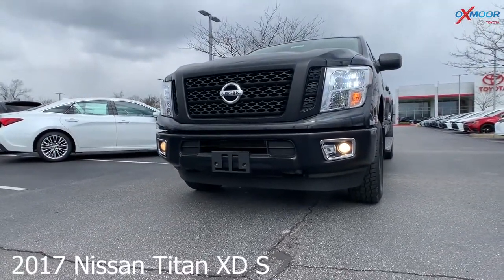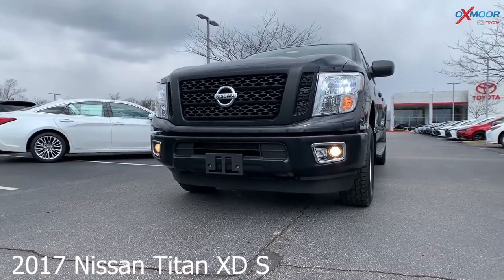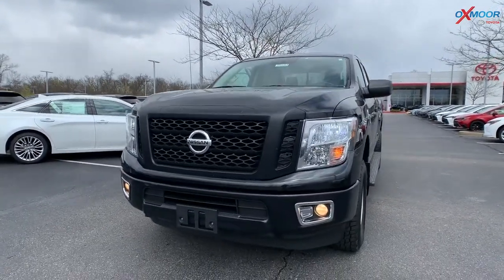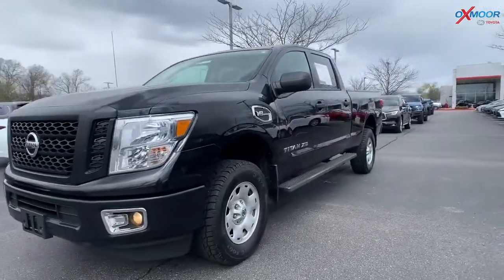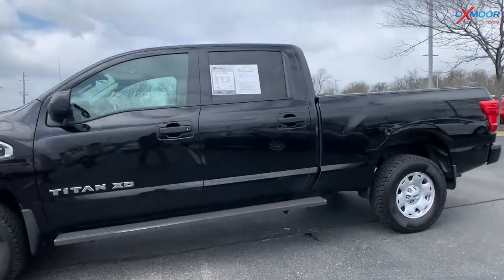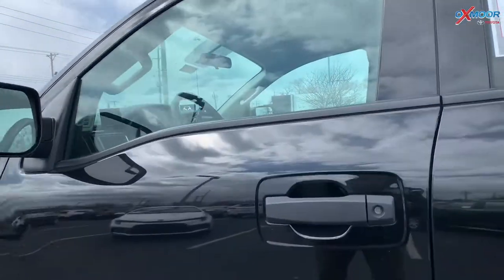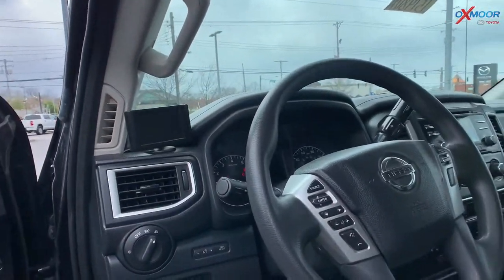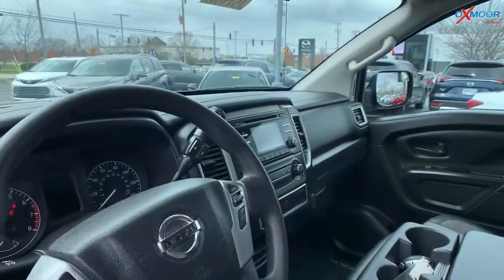This is a 2017 Nissan Titan XD — it's a four-wheel drive, the exterior color is magnetic black. It has a 5.6-liter V8, 7-speed automatic transmission. It does have a crew cab, there's a sliding rear window, a tonneau cover and a spray-in bed liner, and there is a clean Carfax.